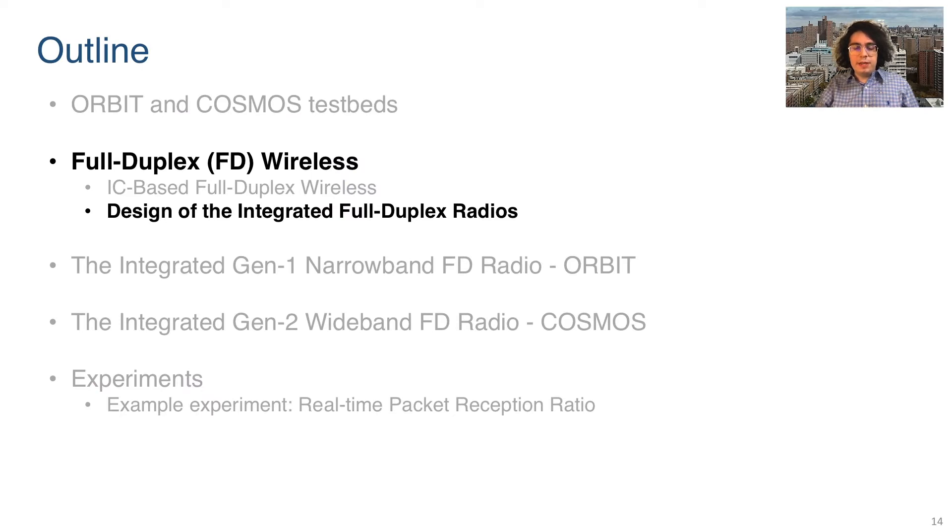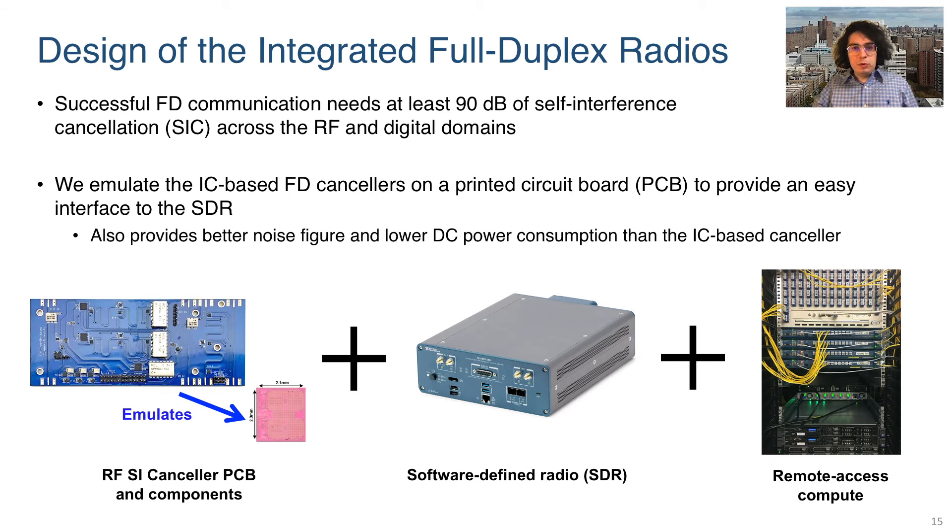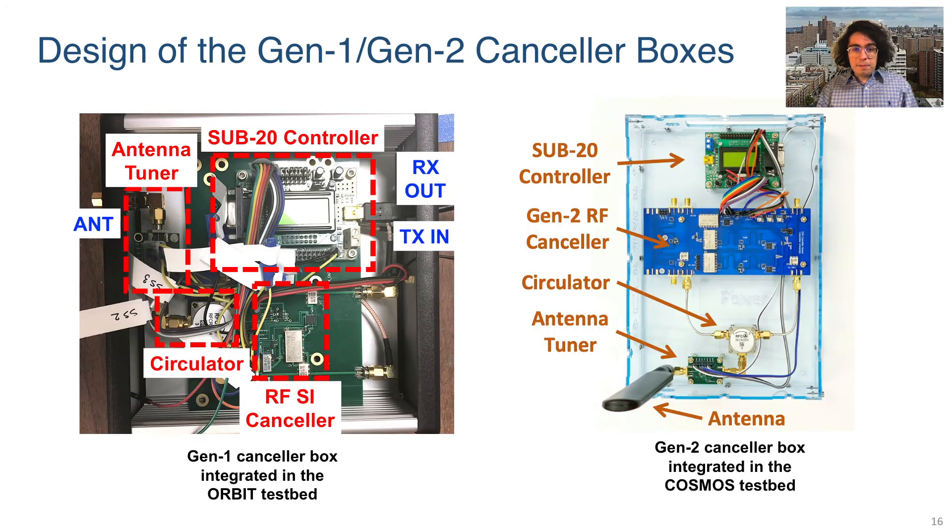Next, we will discuss the design of the integrated full duplex radios. To facilitate integration of our full duplex radios, we emulate the integrated circuit-based full duplex cancellers on a printed circuit board. This provides an easier and more robust interface to the software-defined radio, and provides a superior noise figure and lower DC power consumption. The integrated full duplex radios consist of three parts: the printed circuit board canceller and its accompanying components, a software-defined radio, and a remotely accessible computing resource. The completed Gen1 and Gen2 radios are shown here, each featuring an antenna tuner, circulator, RF canceller PCB, and a Sub20 controller used to configure the canceller PCB over a USB connection. All components are mounted in a box for robust construction suitable for integration.